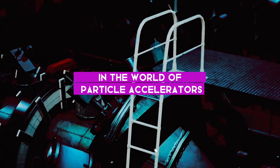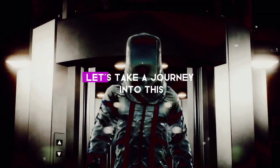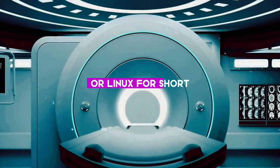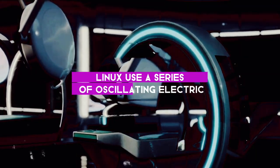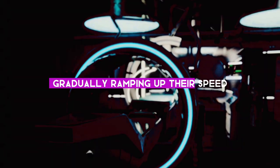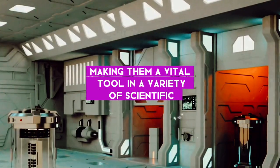Not all particle accelerators are built the same. The world of particle accelerators is as diverse as it is intriguing. The first type is linear accelerators, or LINACs for short — the straight shooters of the particle accelerator family. LINACs use a series of oscillating electric fields to propel charged particles along a straight path, carefully timed to give the particles a little push each time they pass through, gradually ramping up their speed. Simple in design, they're capable of accelerating particles to incredibly high energies, making them a vital tool in a variety of scientific and medical applications.